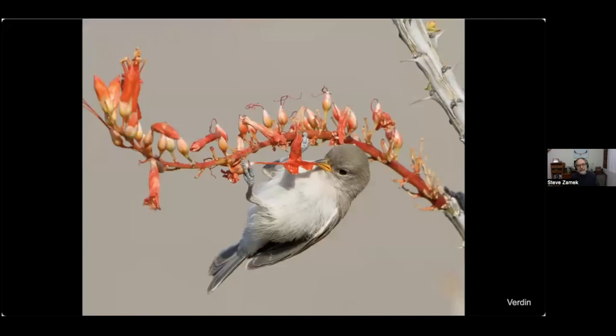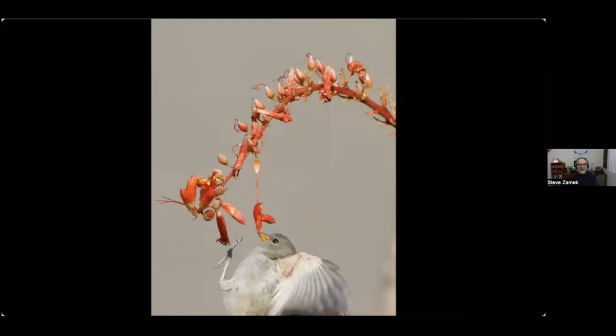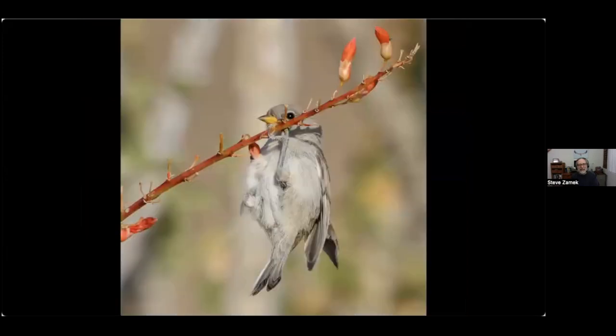Here's a cute photo of a young verdin just learning how to feed itself. It's grabbing a flower but there's no nectar — it's all dried up. A moment later things aren't going quite as expected, and it gets from bad to worse. Here he is a moment later, still just trying to figure things out.